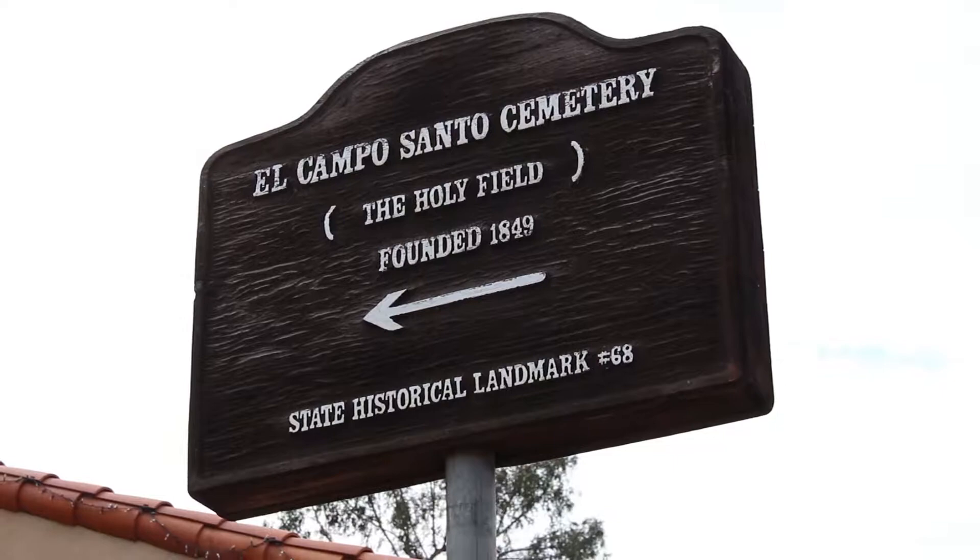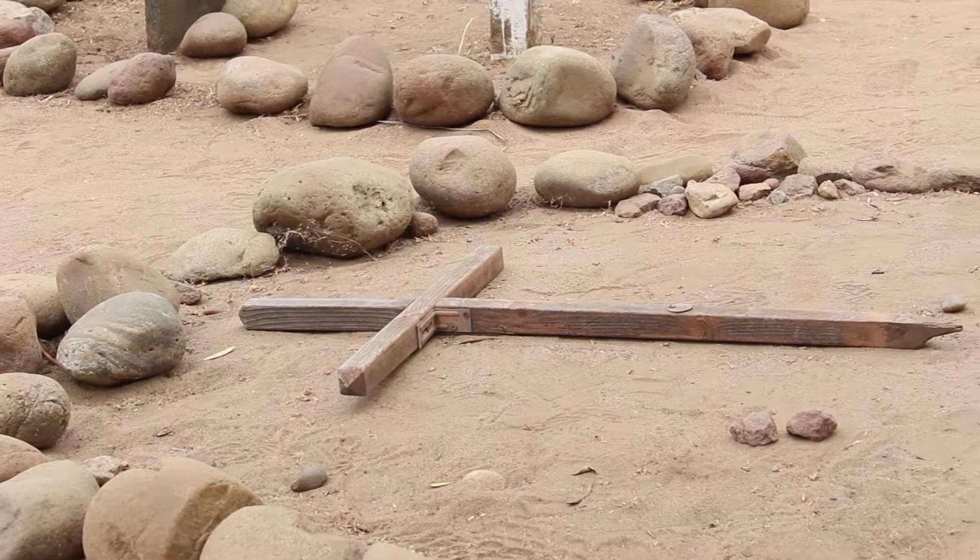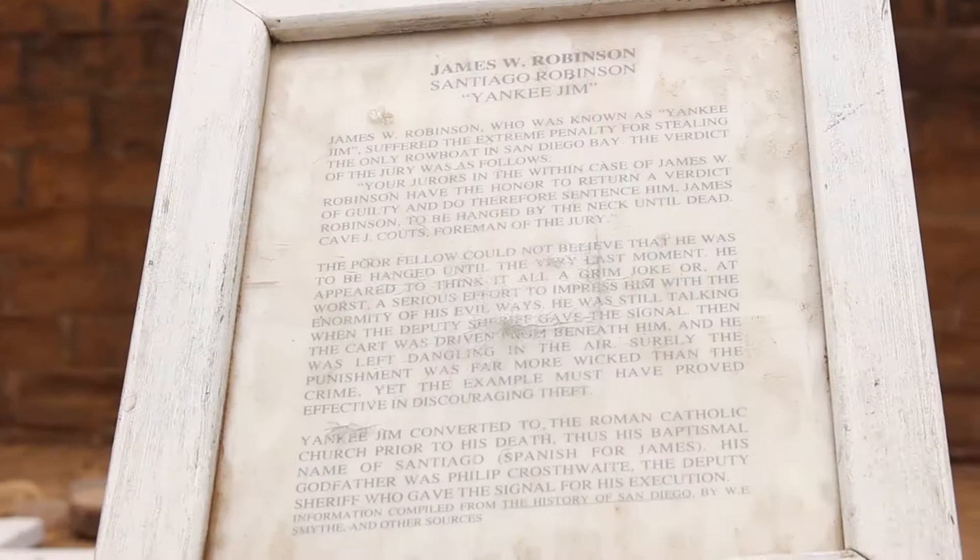The cemetery dates to around 1880. Over 400 early San Diegans lie here, including some of the most famous. As the town grew, some graves were relocated or paved beneath the sidewalk and street.